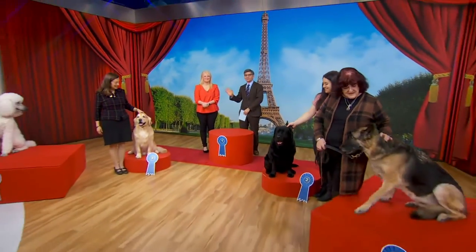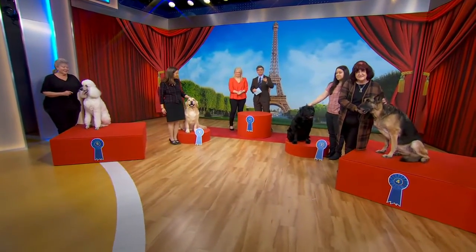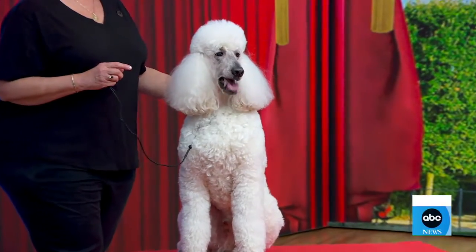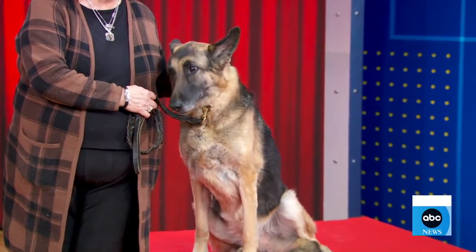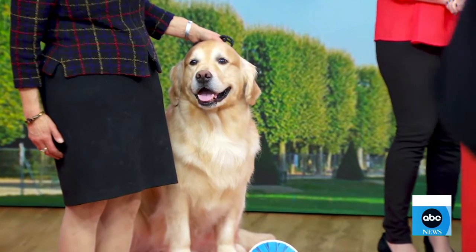We have more now with the top breeds of the American Kennel Club. Executive Secretary Gina DiNorano is back with a closer look at the top five dogs we revealed. We have the poodle named Gabriel in fourth place, the German Shepherd in third place, the Golden Retriever represented by Alistair and the beautiful Ola once again.